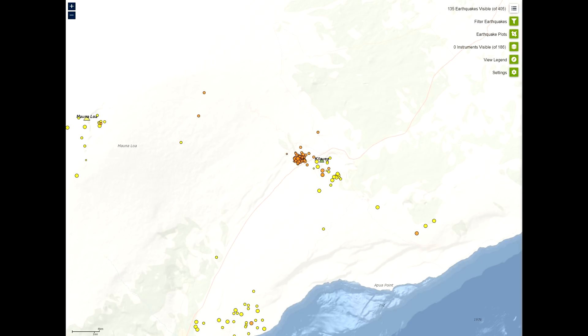Reported felt events were described as weak shaking with a maximum intensity of three on the modified Mercalli intensity scale. Clustering of shallow earthquakes in this region does not mean an eruption is imminent. HVO has recorded shallow earthquakes in this area for many decades across several eruptive cycles at both Kilauea and Mauna Loa.